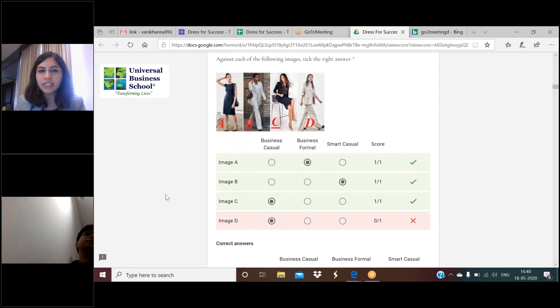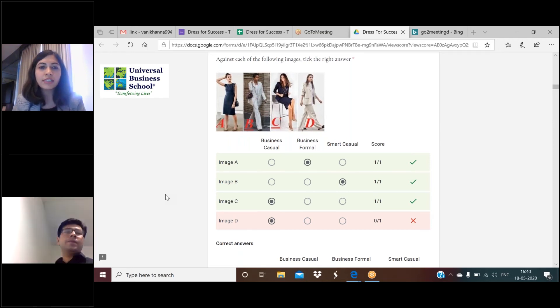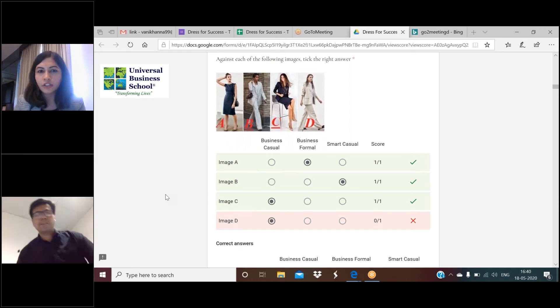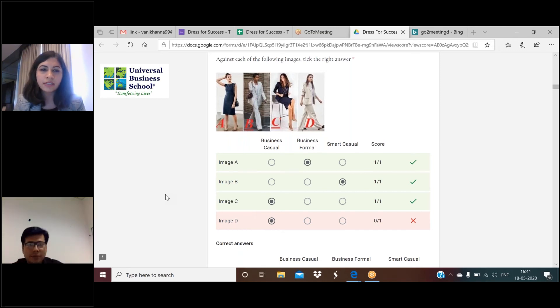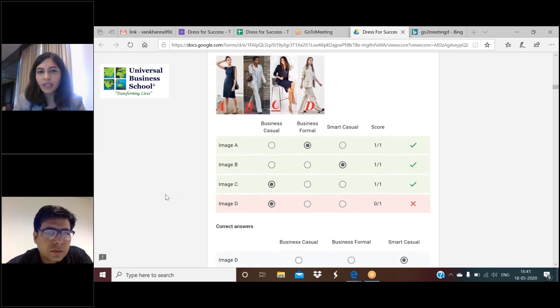Why is image C business casual? The shirt is a printed shirt, and the sleeves of the coat are three-quarter length. Three-quarter sleeves are usually considered business casual, not business formal. No doubt there's a coat and a skirt, and the color is dark, so it might look like business formal, but because of the printed shirt and the hair styling it is actually business casual. The folded or three-quarter sleeves and the printed shirt are the key factors.